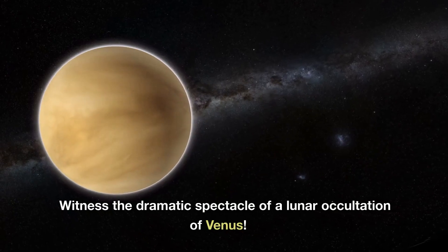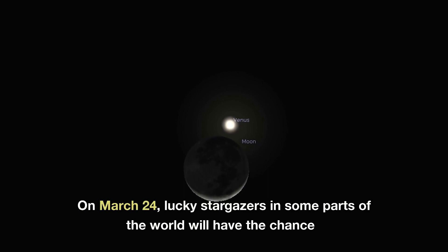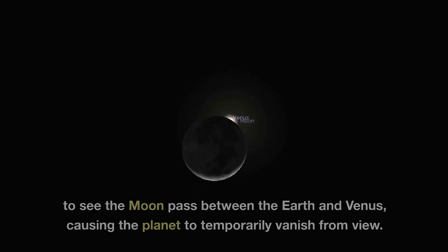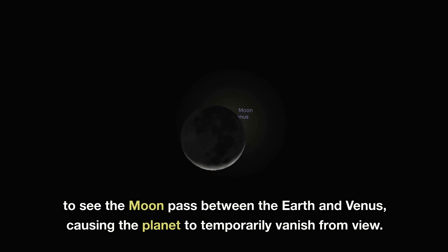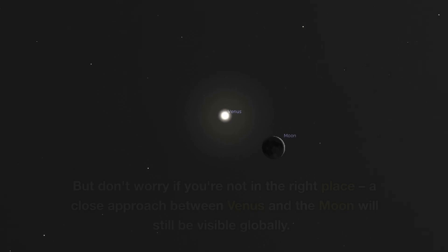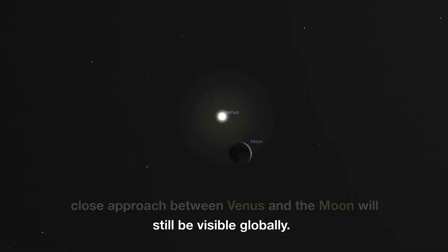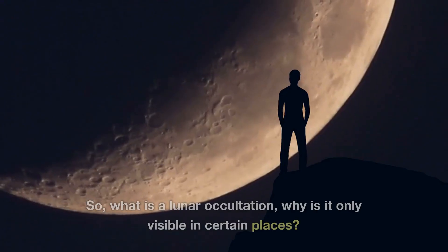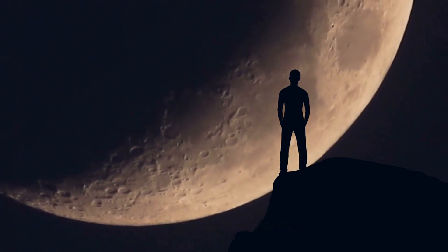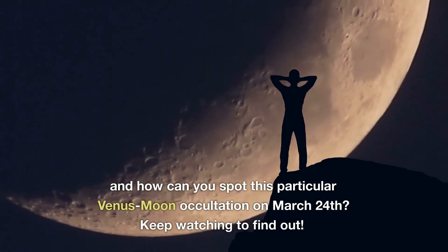Witness the dramatic spectacle of a lunar occultation of Venus. On March 24th, lucky stargazers in some parts of the world will have the chance to see the moon pass between the Earth and Venus, causing the planet to temporarily vanish from view. But don't worry if you're not in the right place — a close approach between Venus and the moon will still be visible globally. So what is a lunar occultation? Why is it only visible in certain places? And how can you spot this particular Venus-moon occultation on March 24th?